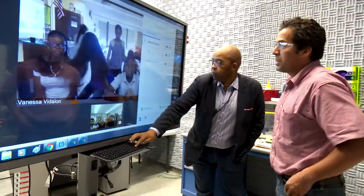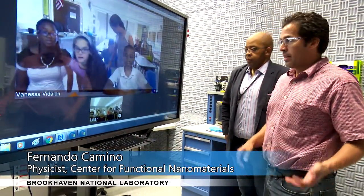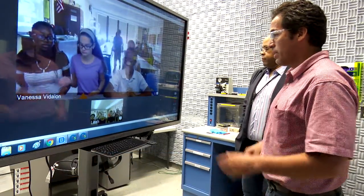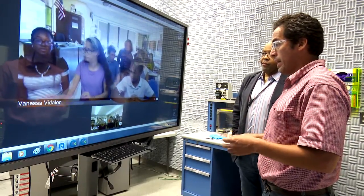It's really exciting for us, and we're looking forward to seeing what kinds of discoveries they make. Good morning to everybody, I'm Fernando Camino, and I'm in charge of the scanning electron microscope. I'll tell you about it, but first I want to make you think a little about the nanoscale and nanoparticles.